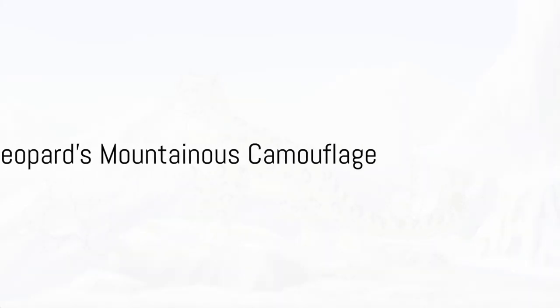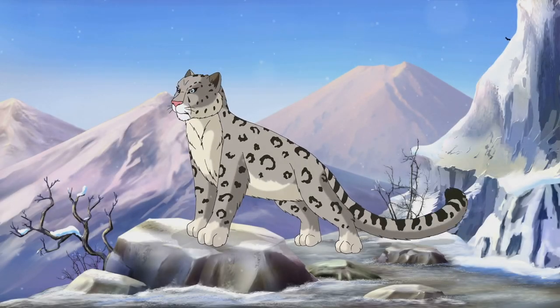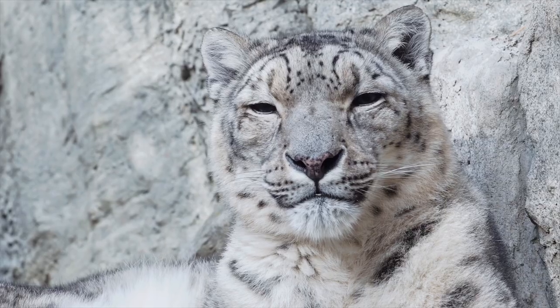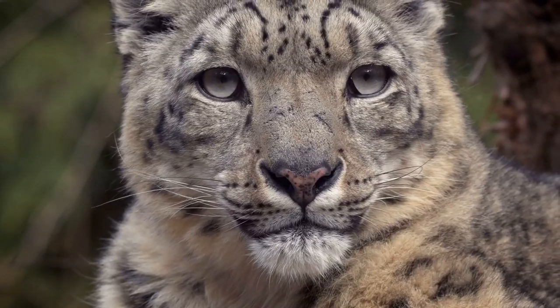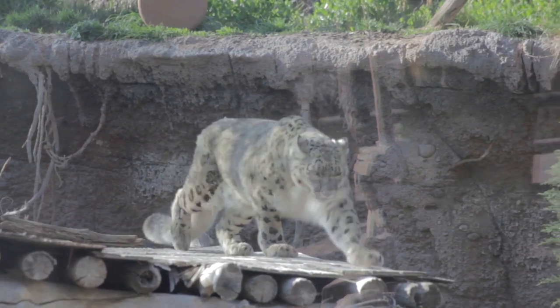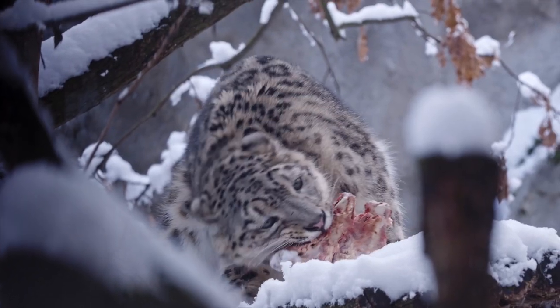In the rocky landscapes of Central Asia, the snow leopard is the king of hide-and-seek. With its smoky gray and yellow-tinged coat speckled with dark rosettes, it becomes nearly invisible against the stony terrain. Its thick fur pattern mirrors the rugged snow-capped mountains, providing the perfect camouflage.